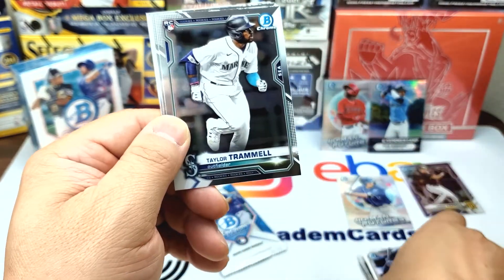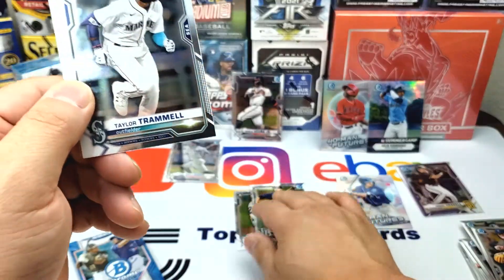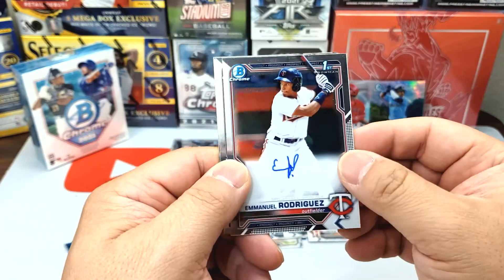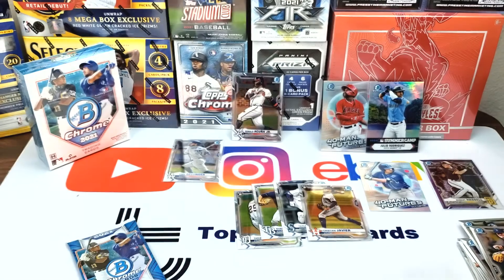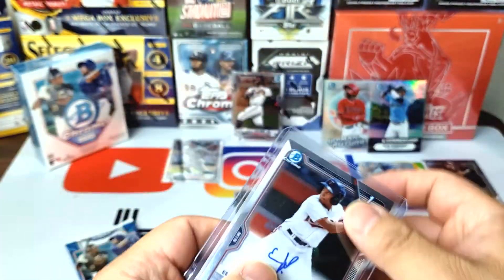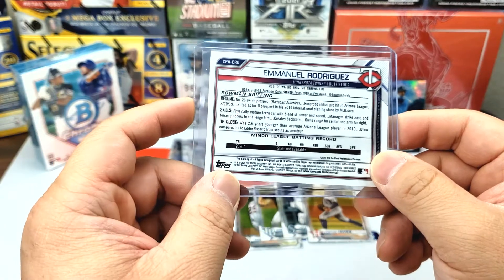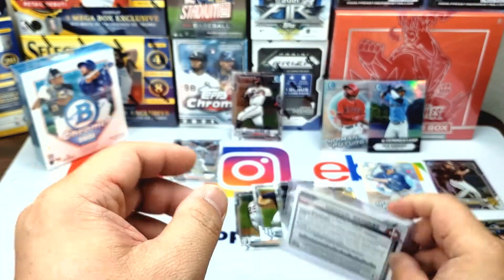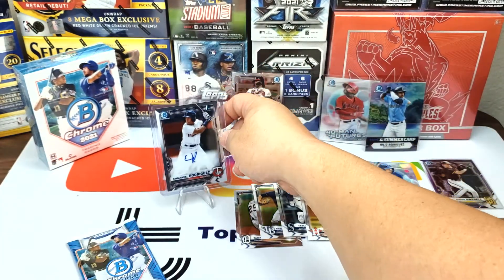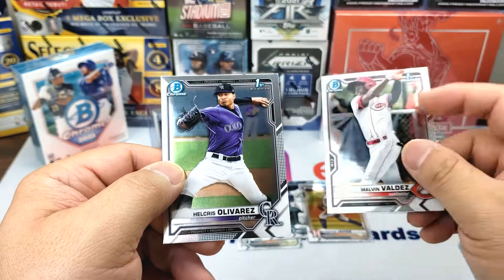Taylor Trammell rookie card — let's separate the rookies. Taylor Trammell rookie card, Christian Javier rookie card — that's a nice one. So Emmanuel Rodriguez, First Bowman — that's our auto! Emmanuel Rodriguez, Number 26 Twins prospect. I think he's going to come up next year and be a very impactful player. Also Malvin Valdez First Bowman and Chris Olivero First Bowman.